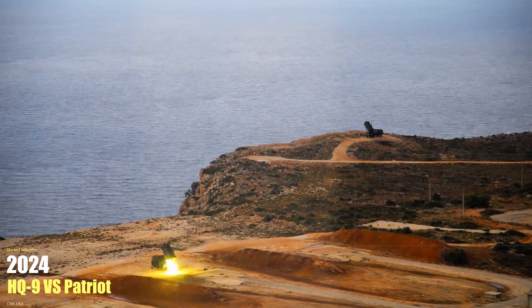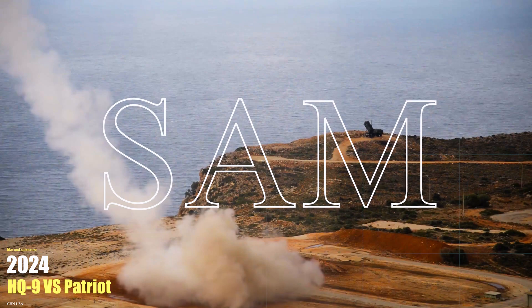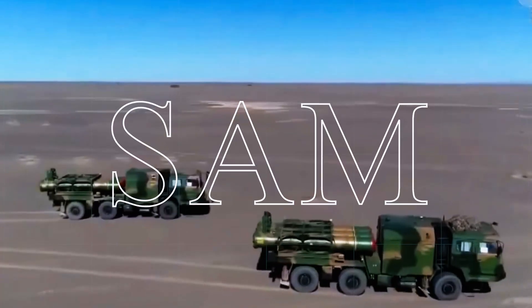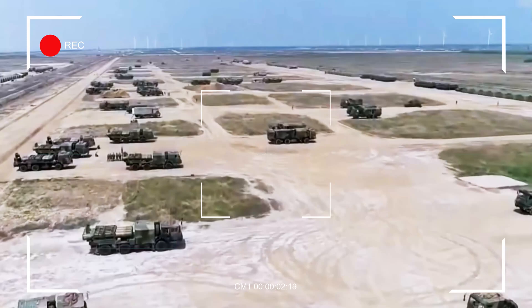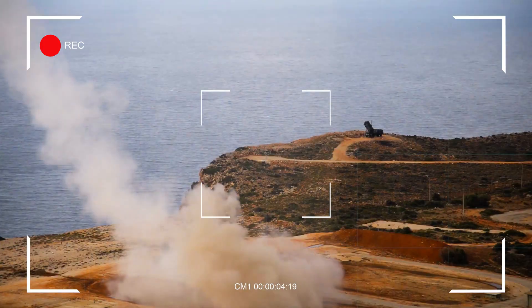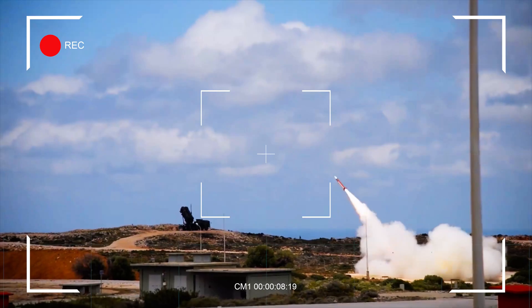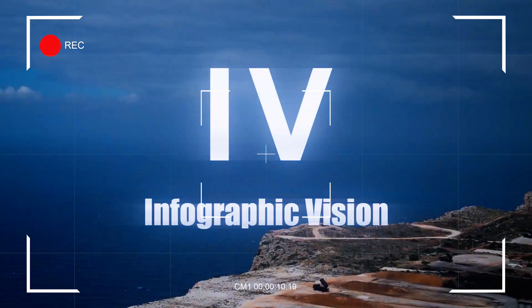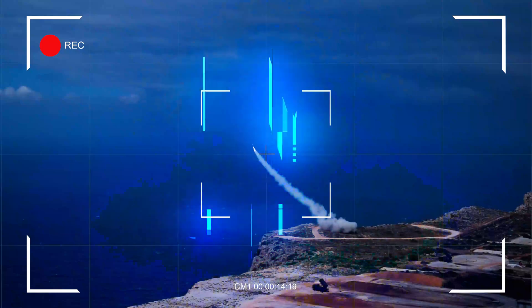The HQ-9 and Patriot missile systems are two prominent surface-to-air missile systems, also known as SAM, developed by China and the United States. Each system embodies the strategic philosophies of its respective nation, addressing different operational requirements and technological challenges. Welcome to Infographic Vision. Today we explore the HQ-9 and Patriot's features and capabilities in detail.